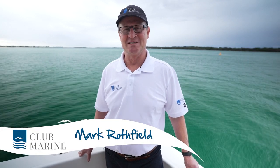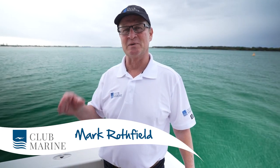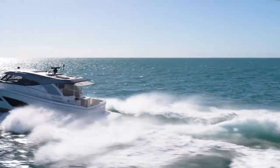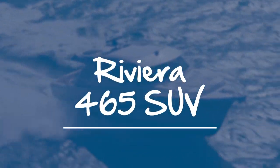Mark Rothfield from Club Marine TV, and today we're aboard something very special for those who like a little water sports mixed with some luxury and long-range cruising potential, at a fraction of the price of a waterfront weekender. Her name is the Riviera 465 SUV, so come aboard.